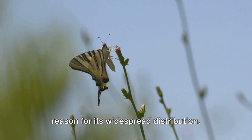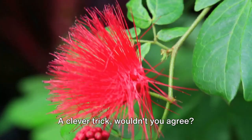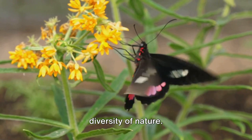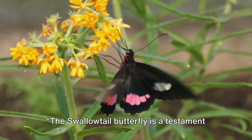The swallowtail's unique tail isn't just for show — it serves a purpose. When threatened, the butterfly moves its hind wings, causing the tails to wiggle. This movement distracts predators, giving the swallowtail a chance to escape. Diving into the world of the swallowtail butterfly, we witness the incredible diversity of nature. Each species with its unique traits, colors, and behaviors contributes to the rich tapestry of the butterfly world. They remind us of the importance of biodiversity and the intricate balance of our ecosystems. The swallowtail butterfly is a testament to the diversity of butterfly species.